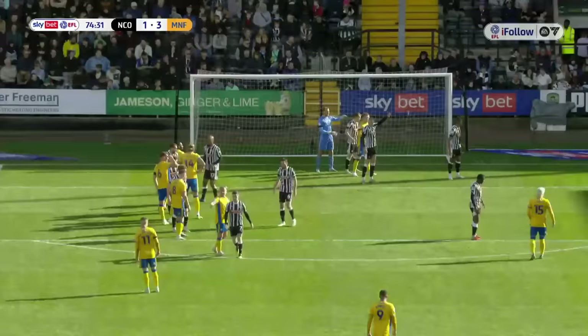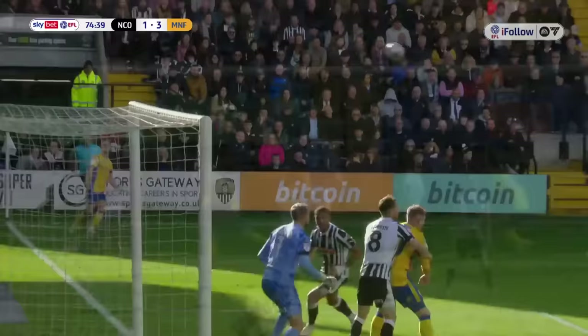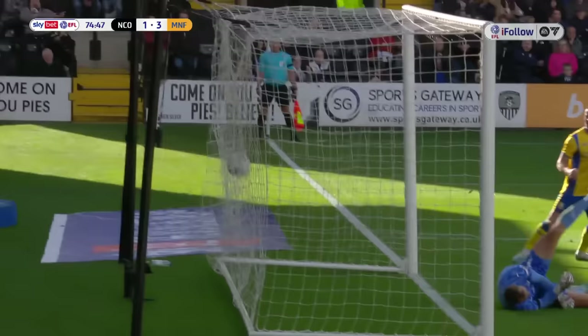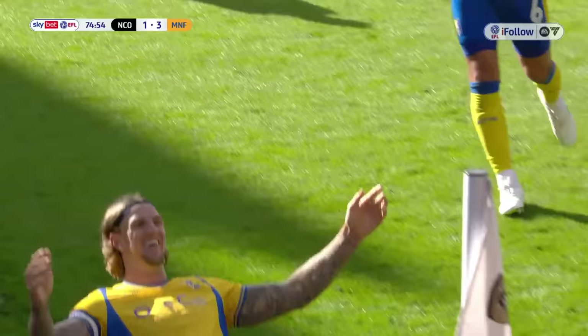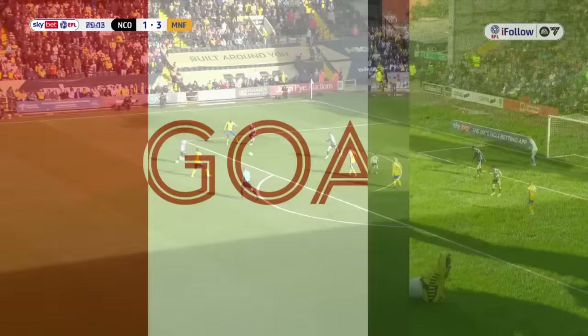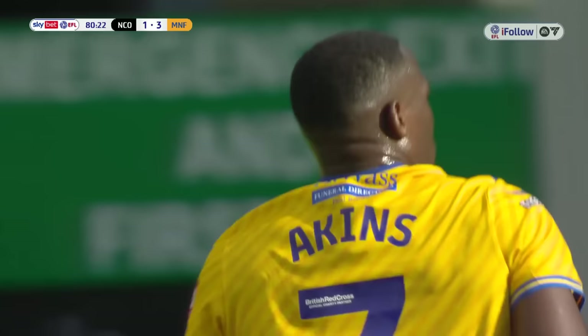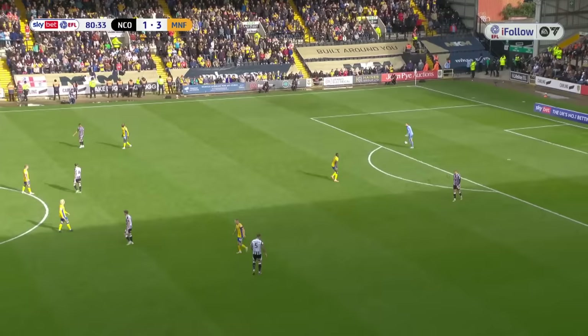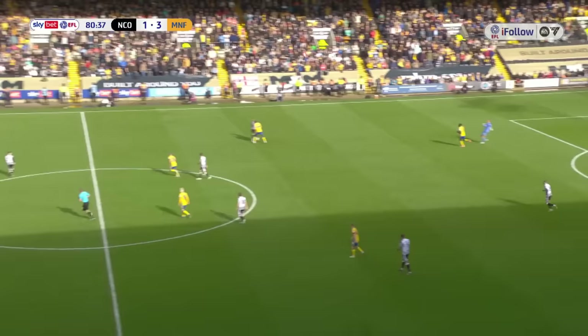With 74 minutes gone at Meadow Lane, it is Notts County 1, Mansfield Town 3! Notts County fans are walking out. Adan Flynn — we said he was saving his first Stags goal for today, and he has. In open play he slammed that home. Wow, what a finish! Mansfield Town three goals up, 3-1 at Meadow Lane. Two goals from corners — are we dreaming? Incredible. What a tremendous second-half display. We've been rock solid at the back. For once we've been clinical from corner kicks.